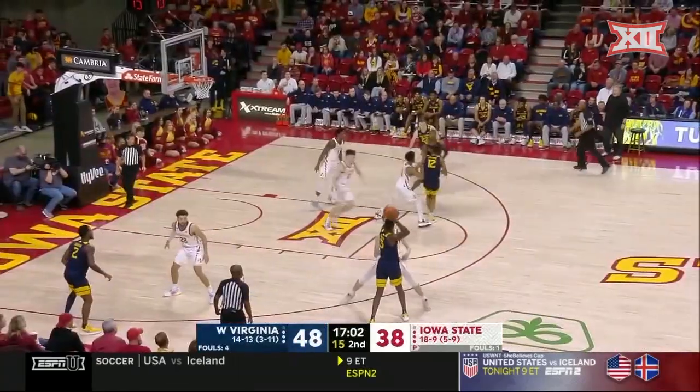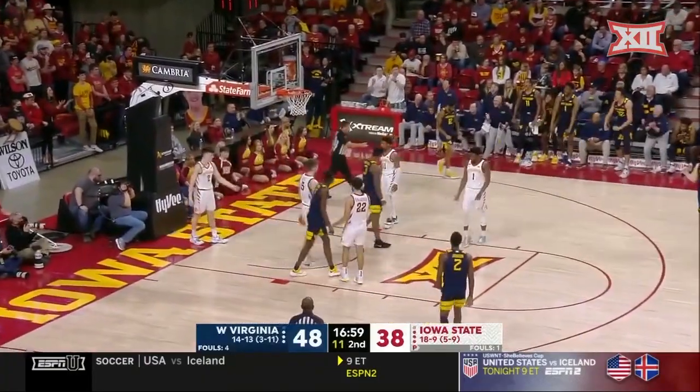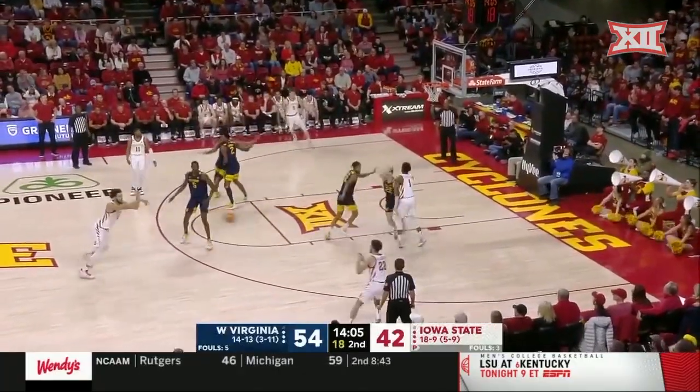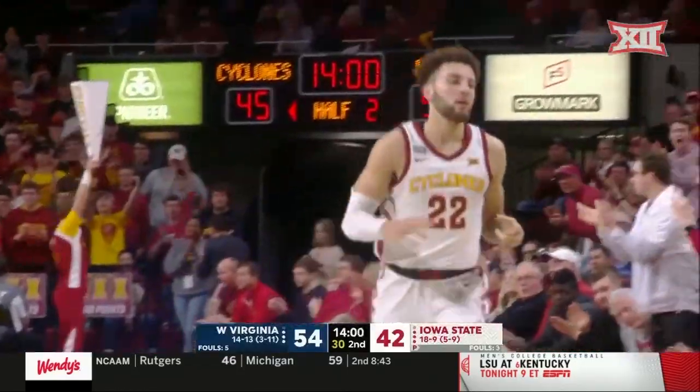Oh, my goodness — Tash Sherman. Osaboyan working on the glass, he has the mismatch. Count the bucket for Gabe Osaboyan. Typical Iowa State defense that we're used to seeing — guys are getting to the lane way too easily and they're not paying for it.